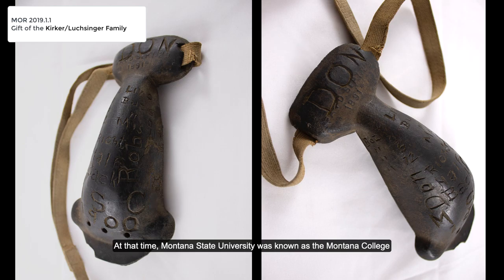At that time, Montana State University was known as the Montana College of Agriculture and Mechanic Arts — MAC — or more casually as the Montana State College of Agriculture, MSC. You can see that Don carved MSC into the bottom of his mask.